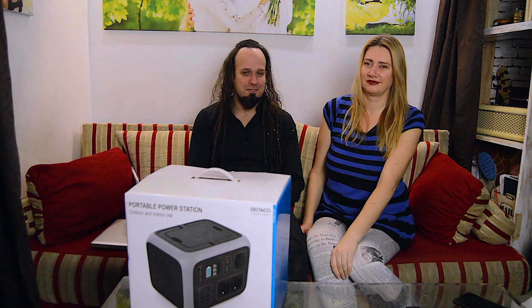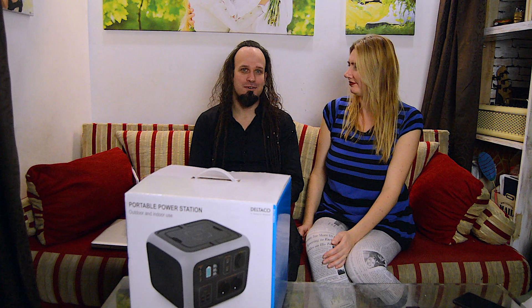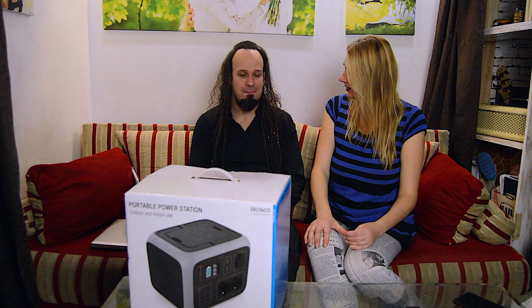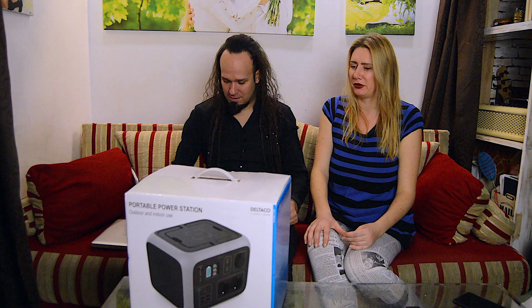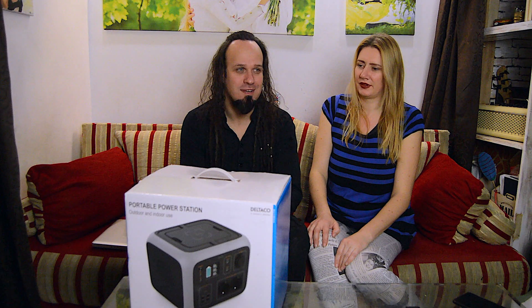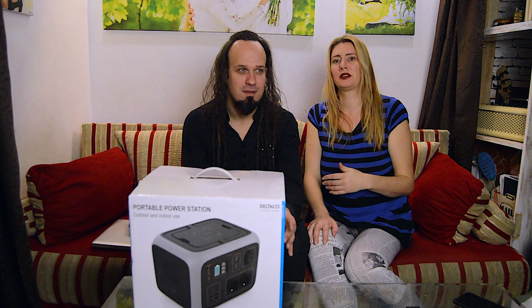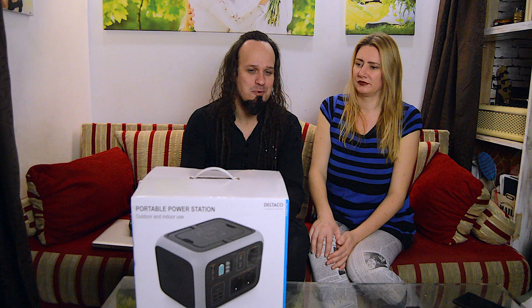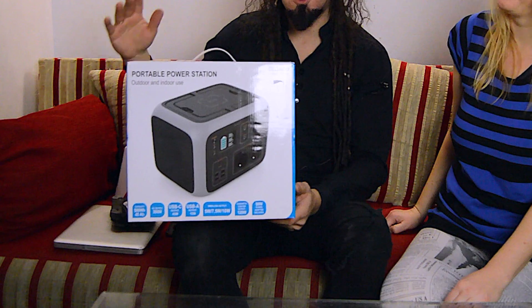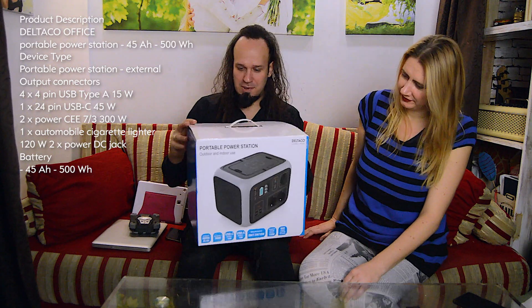Today we bought a new power bank for our tiny house. It was a long discussion about what electricity we should get into our tiny home. We were thinking about power that is compact, could be charged at home in our city, and brought to our tiny house. We don't need it the whole year — mostly in summer, maybe some days in winter. For other situations we should get something more stable like solar panels.